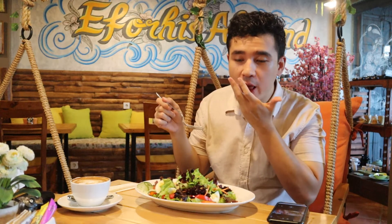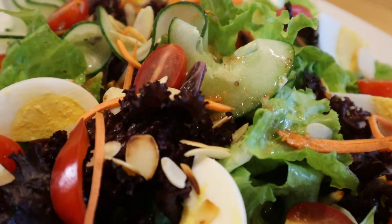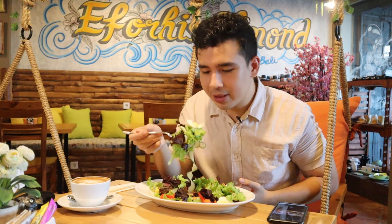Wow, that is delicious! So when you take a bite of everything together, there's savory notes from the dressing, but also pretty sour. But when you eat it with the almond, it mellows out a lot of that sourness and adds a good amount of crunch. Very beautiful textures.